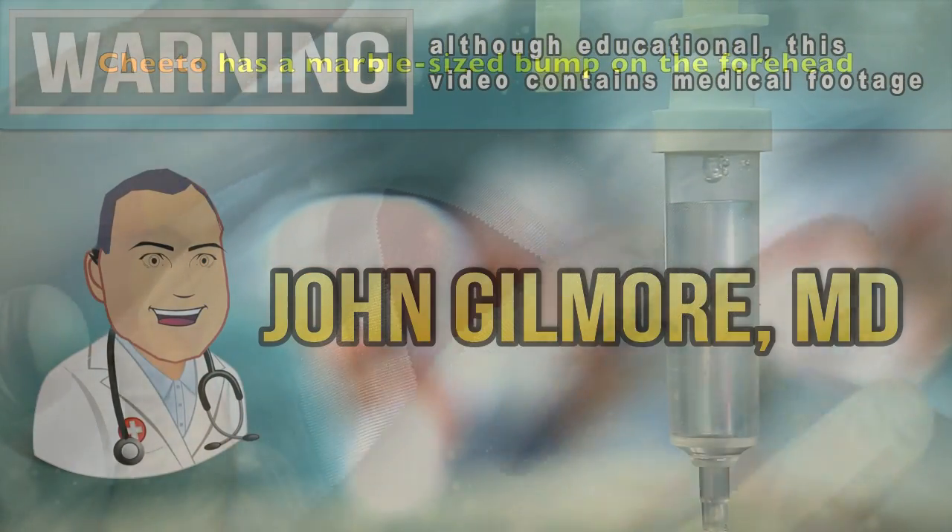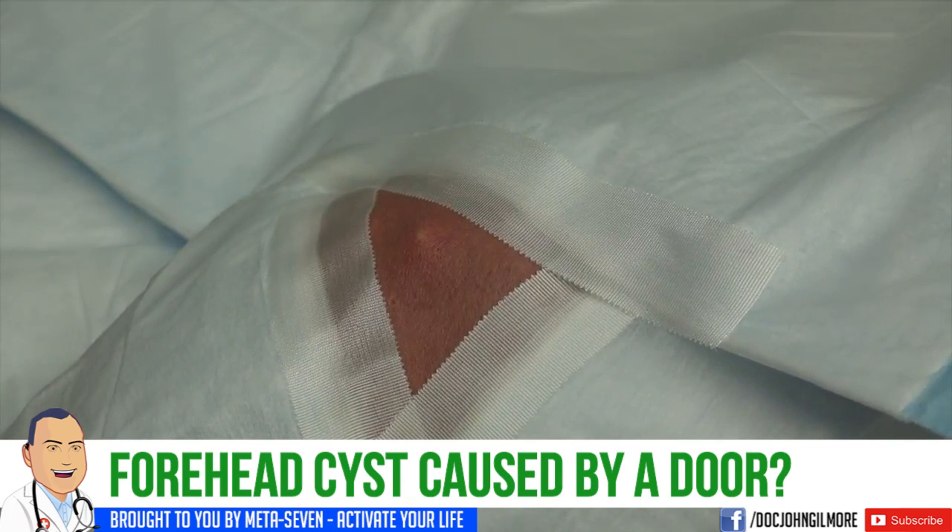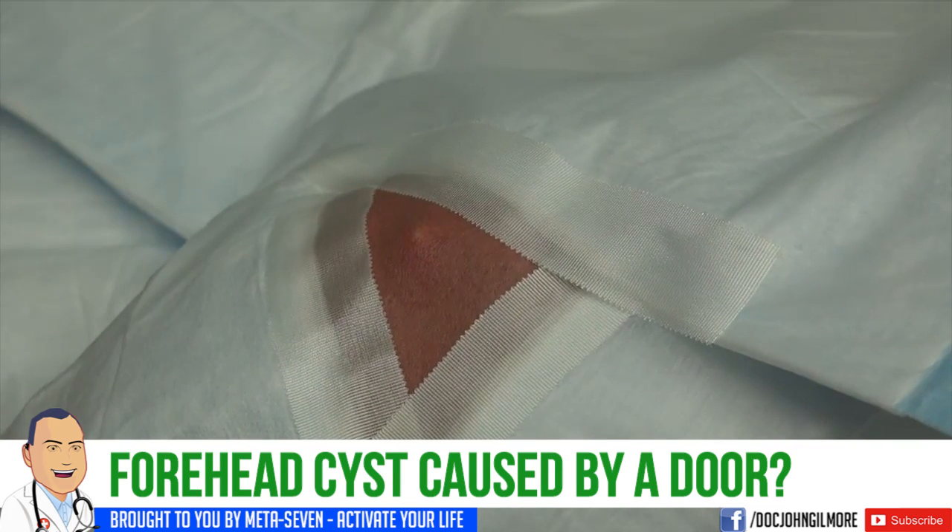So this showed up after you got bumped on the forehead by something, right? Yes, sir. I worked in construction and I had an entry door fall on me.